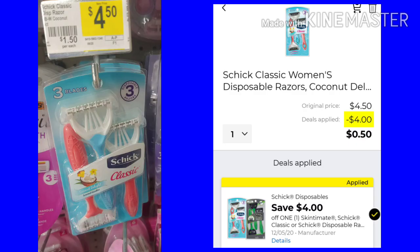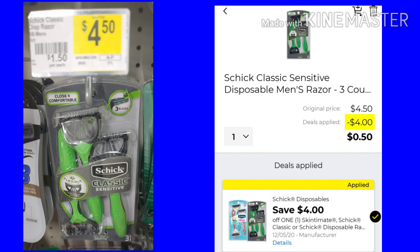You want to pick up one of the Schick Classic Women's Razors. They're $4.50. We have a $4 coupon, making your final cost just $0.50. And if you don't want the women's, you can get the men's Schick Classic — it is a three-count for $4.50. Again, the coupon's $4, making it just $0.50.